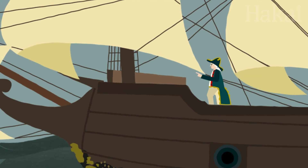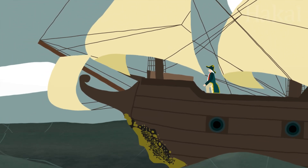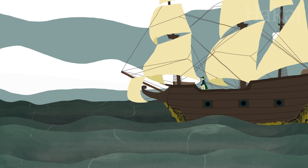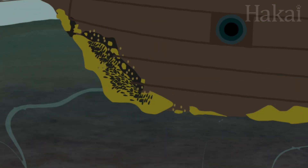When you think of the biggest invasions in history, you probably don't think of invasive species. But some of the most prolific invasions of our time have been happening right under our noses.